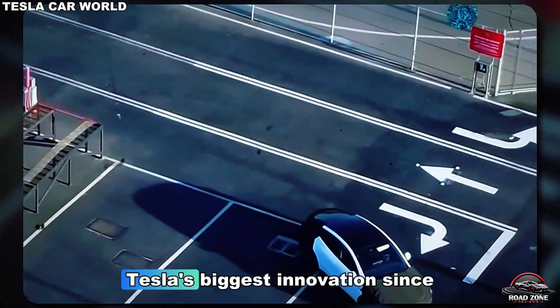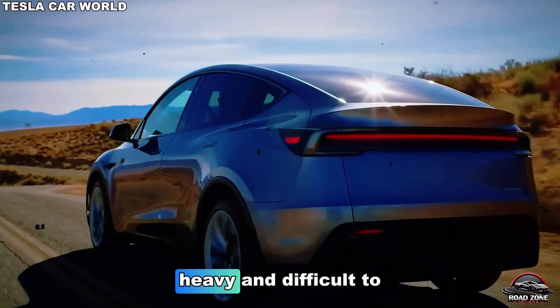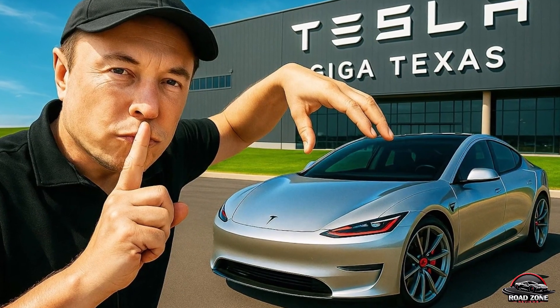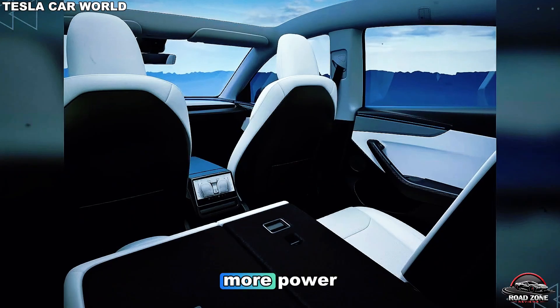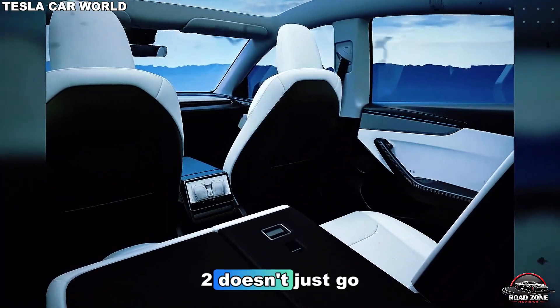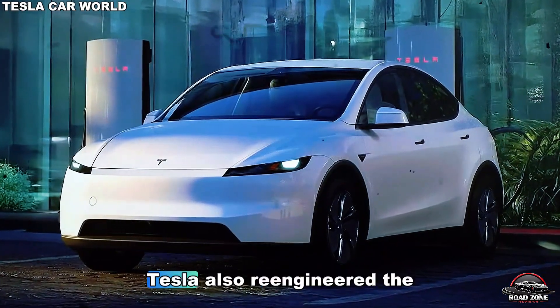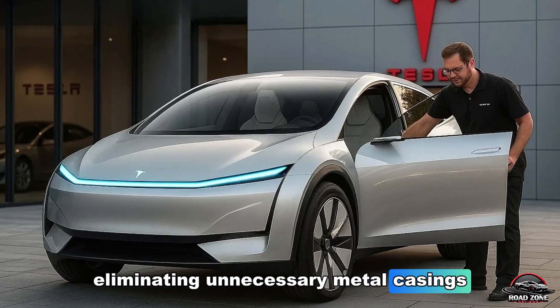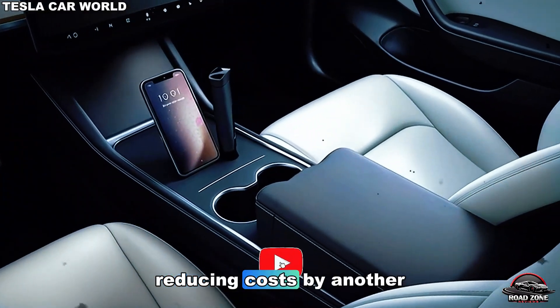Meet the 4680 battery cell — Tesla's biggest innovation since the Model S. Traditional lithium-ion cells were expensive, heavy, and difficult to produce. But Tesla's 4680 cells are larger, more efficient, and cheaper to make, giving five times more energy with six times more power. That means the Model 2 doesn't just go farther — it charges faster and costs thousands less to produce. Tesla also re-engineered the battery pack into the car's structural frame, eliminating unnecessary metal casings and welding. It's lighter, stronger, and more efficient, reducing costs by another 30%.